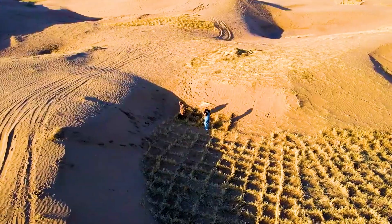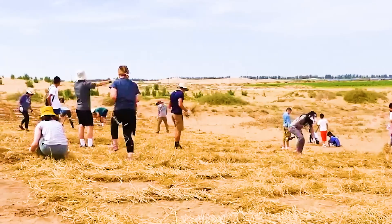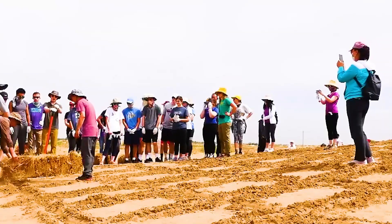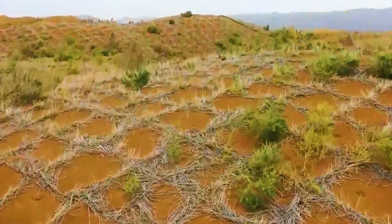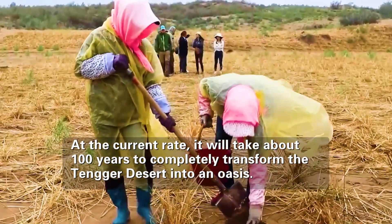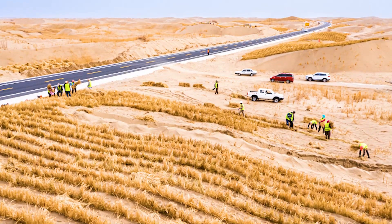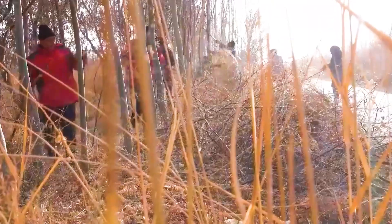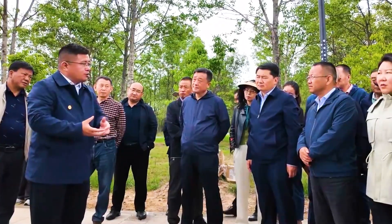Although this straw fixation method is extremely effective, it requires enormous manpower and time. Large numbers of people must manually insert grass in the desert, making the process very difficult. It is estimated that to completely turn the entire Tengger Desert into an oasis at the current rate would take China about 100 years. This long control cycle is obviously not in line with actual needs, prompting the government to explore more efficient solutions.